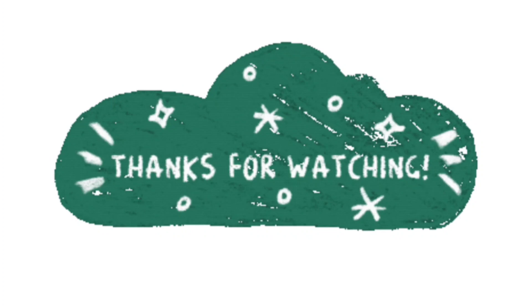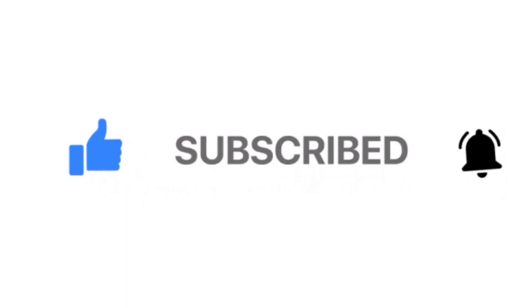This is all about our solar system. Thank you for watching my video. For more videos, please subscribe to my channel and press the bell icon. Thank you.